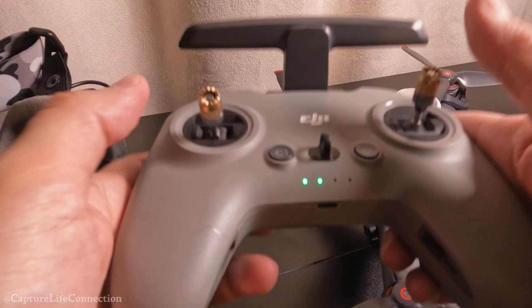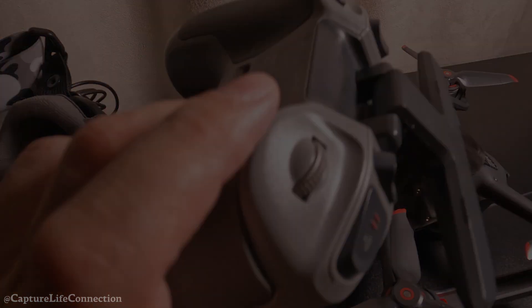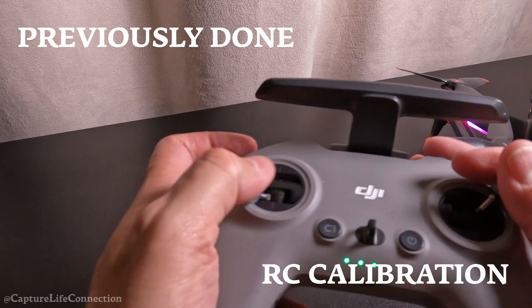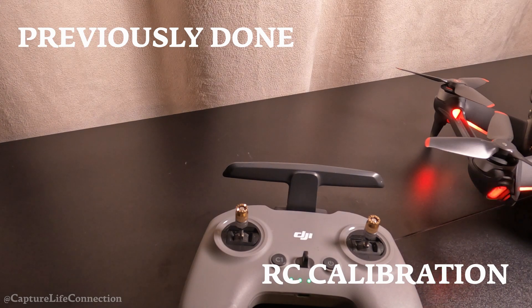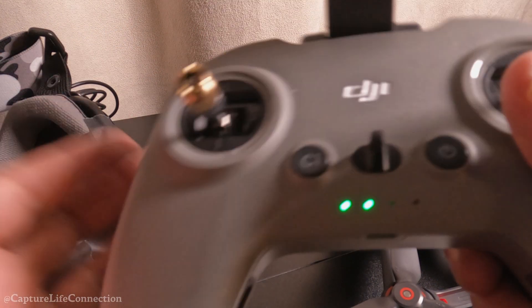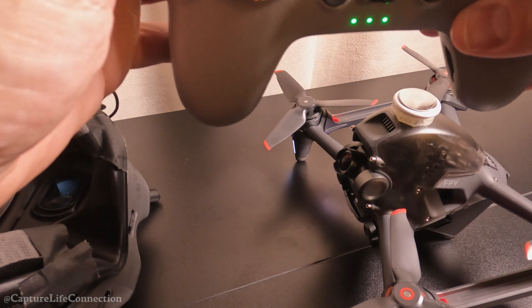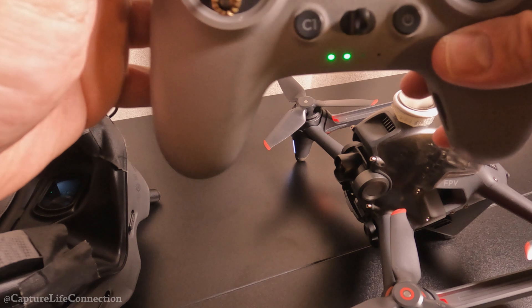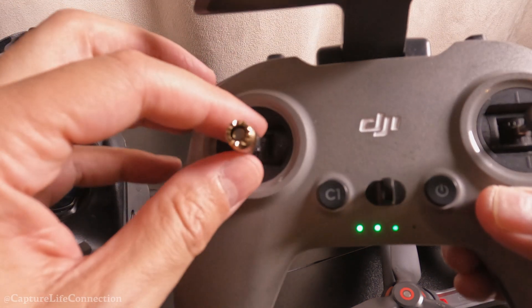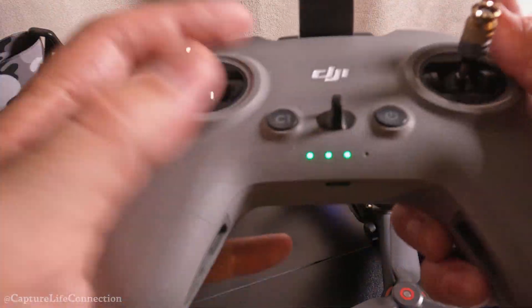I want to show you something: it will not arm. I also did the RC calibration - calibration successful. The controller is basically connected to the drone but it's not arming. I do have all the functionality though - you can see the gimbal going up and down. I can see through the goggles what the drone is seeing. The only function not working is the arming.